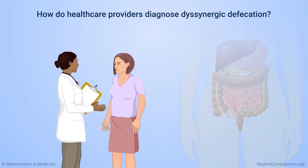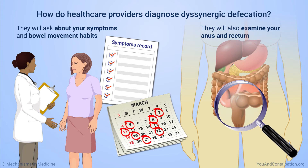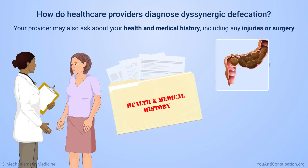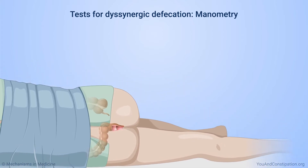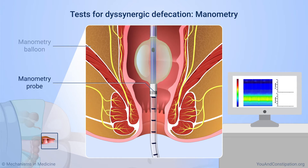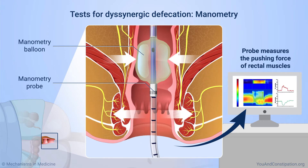Healthcare providers diagnose dysinergic defecation by asking about your symptoms and bowel movement habits, and examining your anus and rectum. Your provider may also ask about your health and medical history, including any injuries or surgery. You may also have a test called manometry, which uses a pencil-sized probe in the anus and rectum to measure the pushing force of your rectal muscles and the ability of your anal muscles to relax.